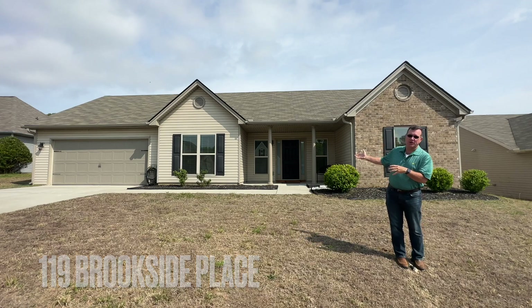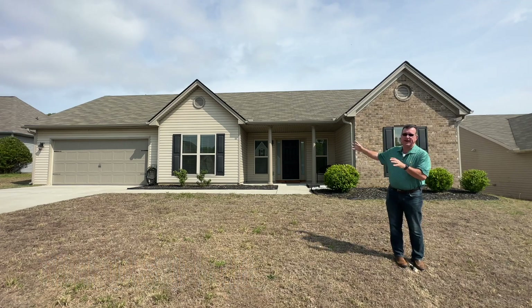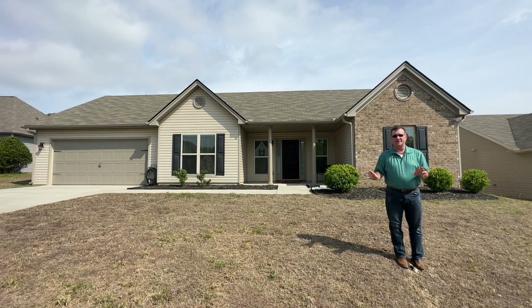This is a phenomenal home built in 2018. You can see vinyl siding all the way around, so no maintenance to deal with there. Three bedrooms, two baths.